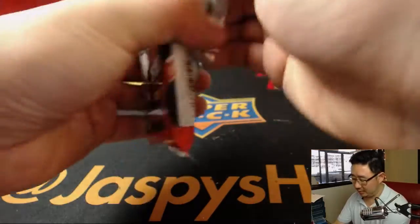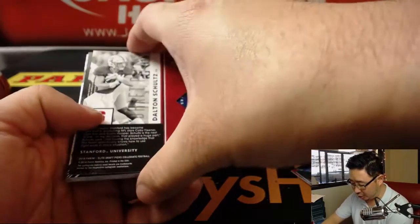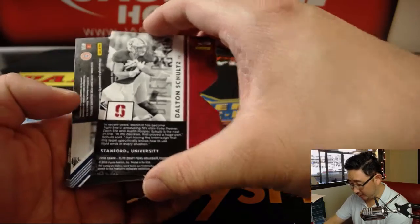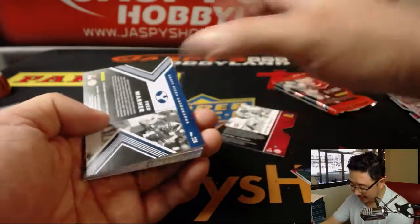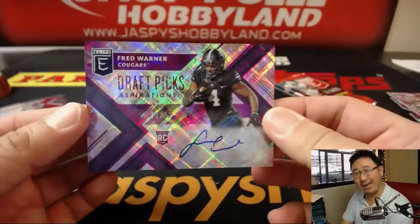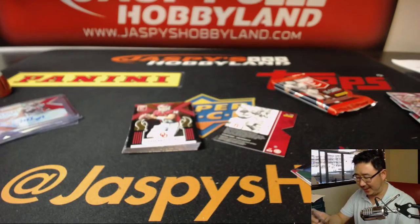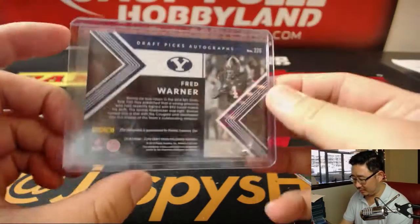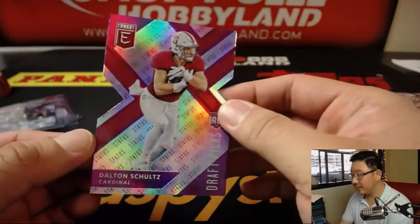Two packs to go. James Davids is saying he feels a big hit — I hope so too. I want to see a big hit out here. There's Dalton Schultz. That's Penn State colors again — actually it's Yale. 19 out of 99, Fred Warner. And the Dalton Schultz die cut is to 99.